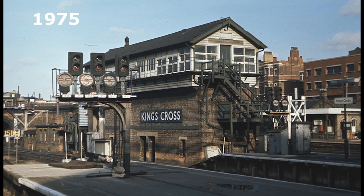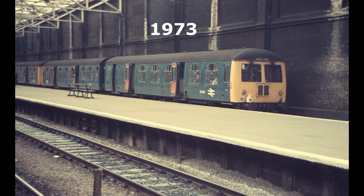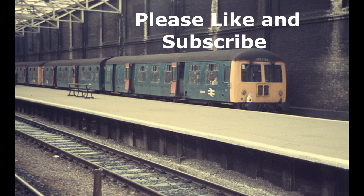Here's the busy signal box with the blue enamel sign from British Railways days. In the 1970s, the Great Northern suburban lines were still diesel-operated, and the DMUs operating these services were a rather motley collection.